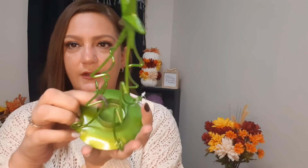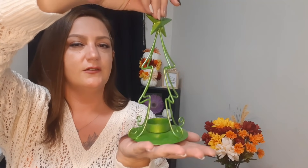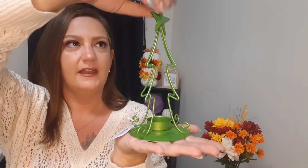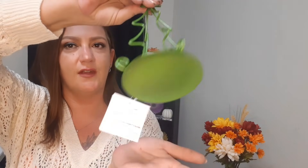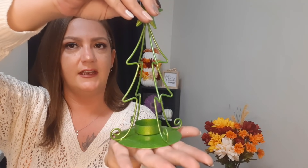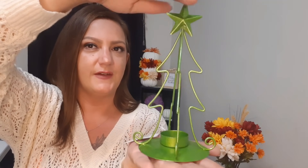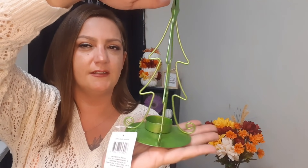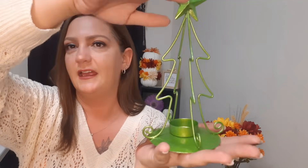I also got this Christmas tree that you can put a tea light candle in. It's metal with a nice round flat base so you can set it anywhere, and a cute green star on top. I just thought this was gorgeous - a really pretty green tea light candle holder.